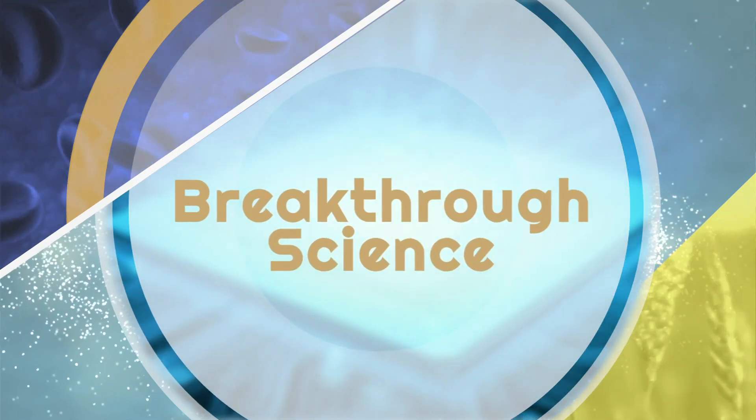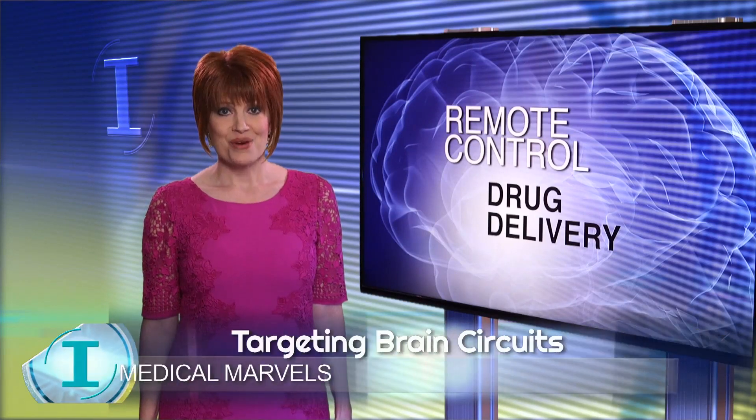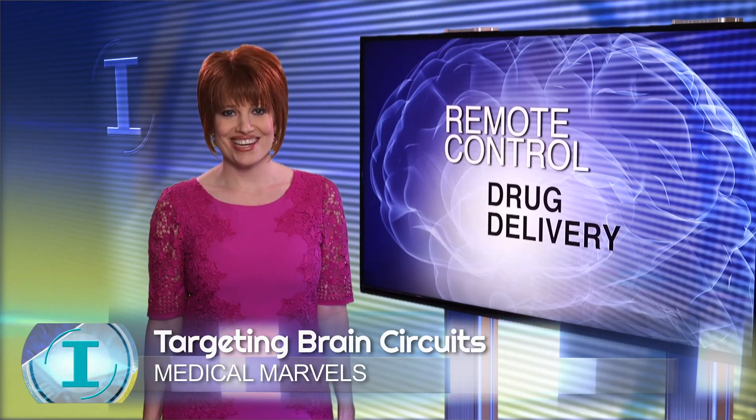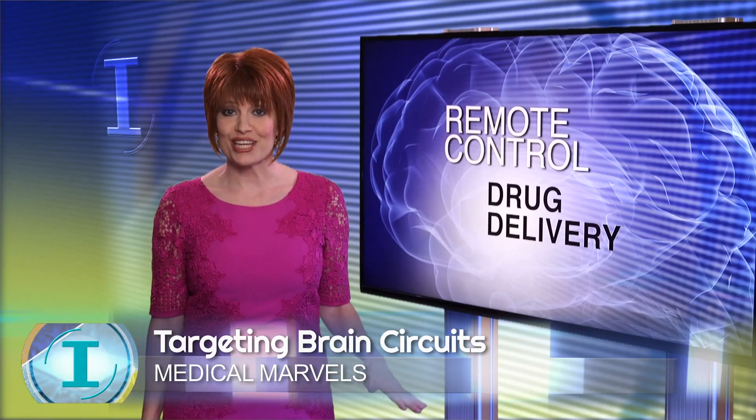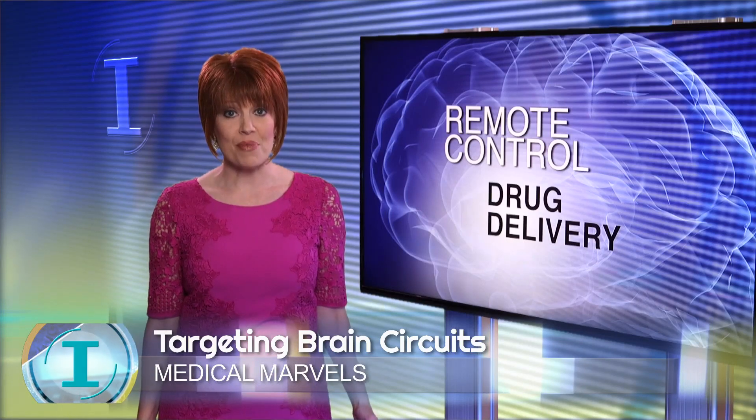In the future, taking your medication may be as simple as pushing a button. Remote-controlled medication: scientists at Washington University School of Medicine say they have successfully implanted a tiny wireless device in the brains of mice.